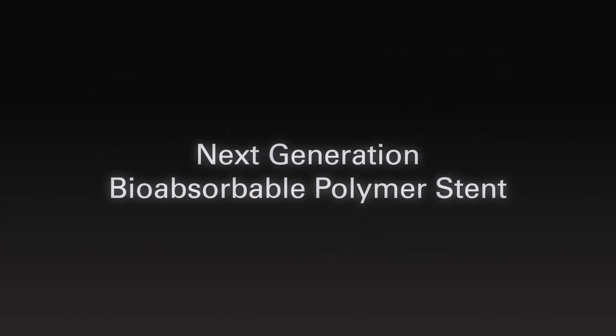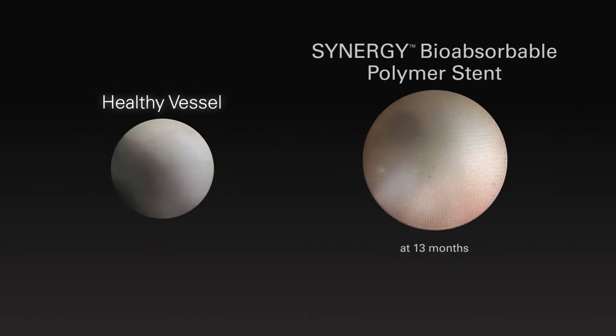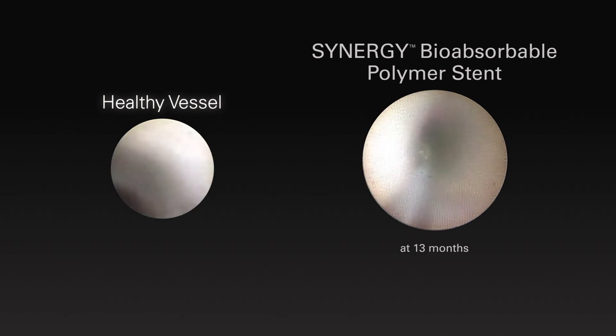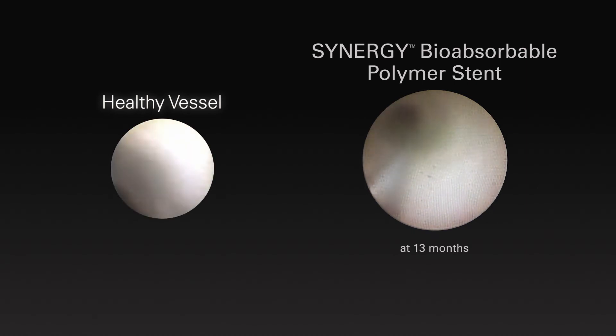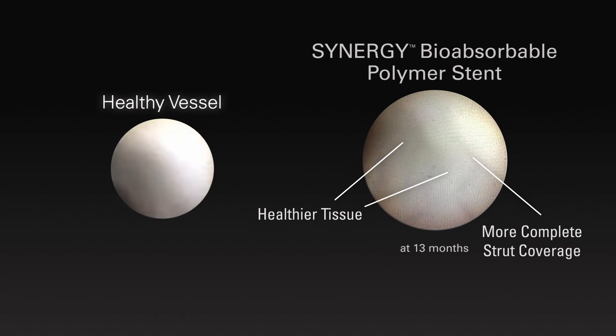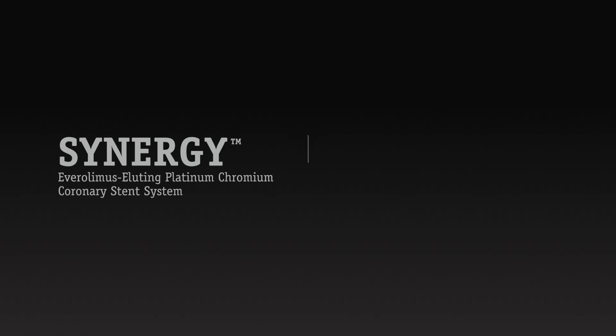The Synergy stent is a new category of device with its bioabsorbable polymer that is applied to just the abluminal side of the stent strut. At 13 months, Synergy shows more complete stent coverage, healthier tissue, and no yellow plaque — the type of healing you want to see in vessels with coronary artery disease.